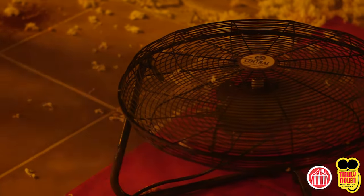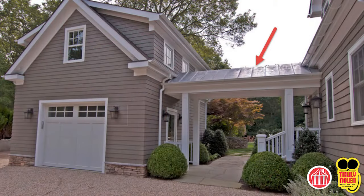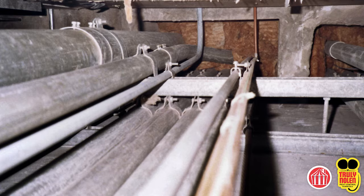Truly Nolan requires electrical service in order to use fans to circulate the fumigant. Water must also be accessible. Notify Truly Nolan of any connecting structures such as conduits, drains, or vents that might allow fumigant to pass from the target structure into an unintended structure.